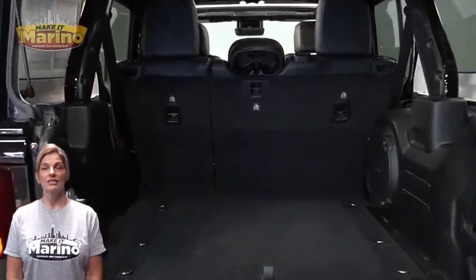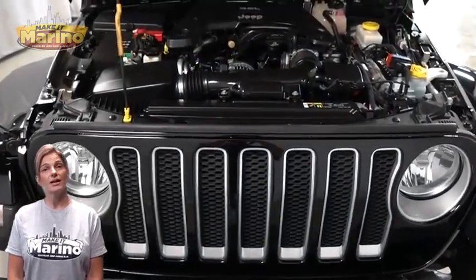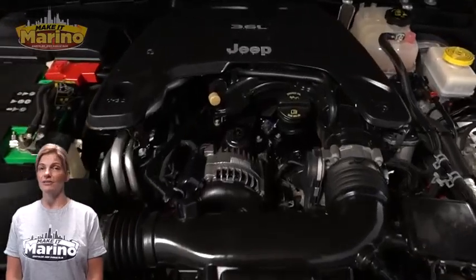For additional details, visit us at MarinoCJD.com, stock number 47-5808.